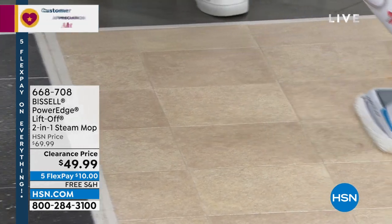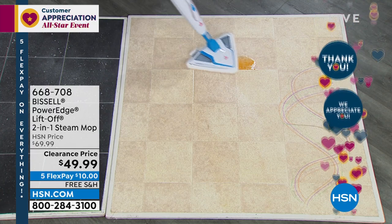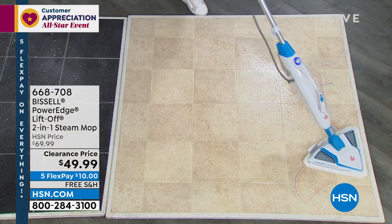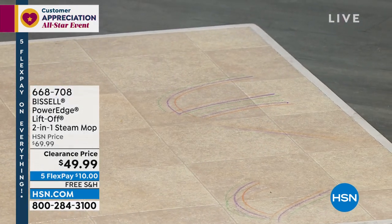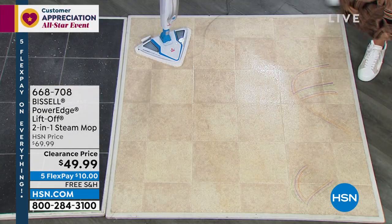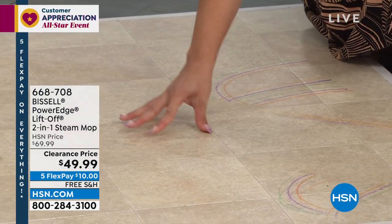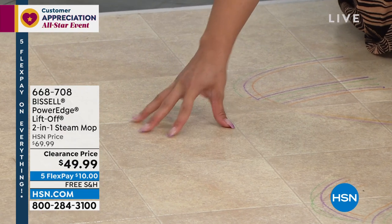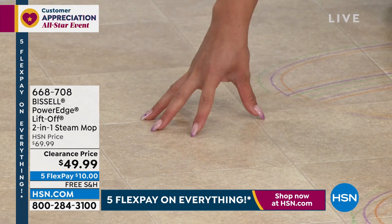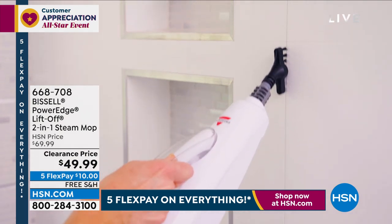Maybe we spilled something, got some mud tracking in — I'm just going to slice through the marker so you can see the difference when I pull back. That's the difference. You plug it in, and that's it. When I touch the floor, it's not pooling with water — it's just slightly damp. Give it a few minutes and it'll be dry. That's important, especially with hardwood floors — you don't want pooling water.